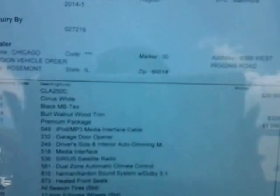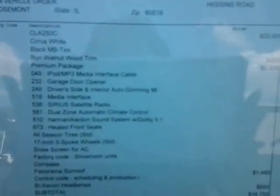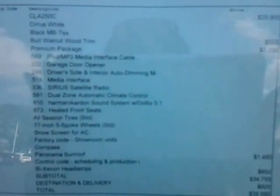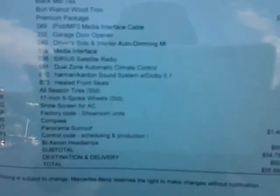This here is the description of everything — the color scheme, the interior, the wood grain. It does have a premium package on this, and it does have a panorama sunroof. So let's go ahead and look on the inside of the vehicle here.